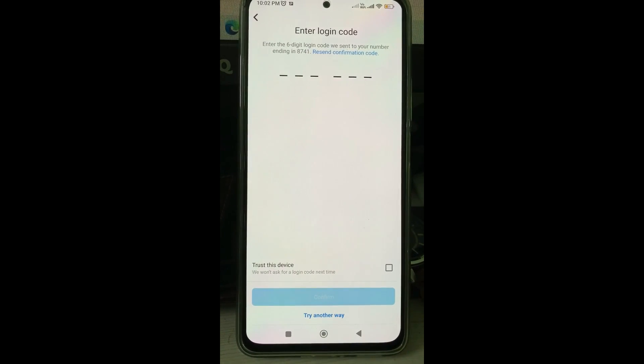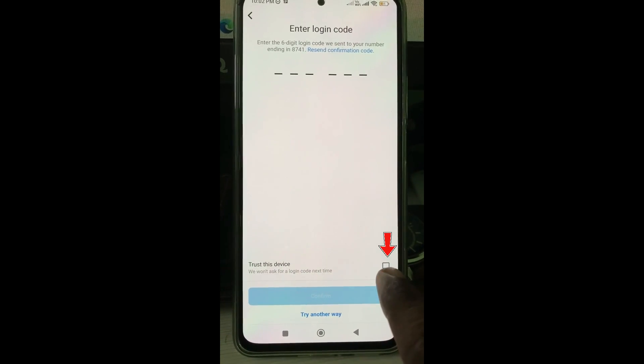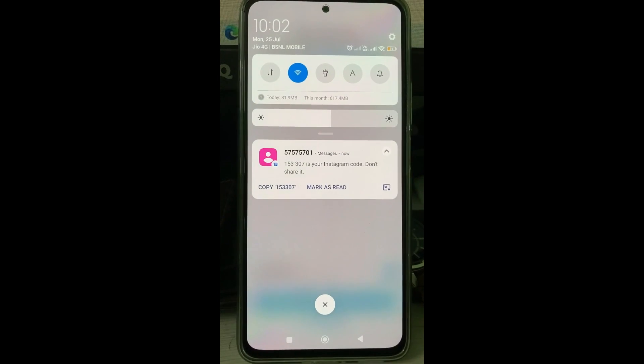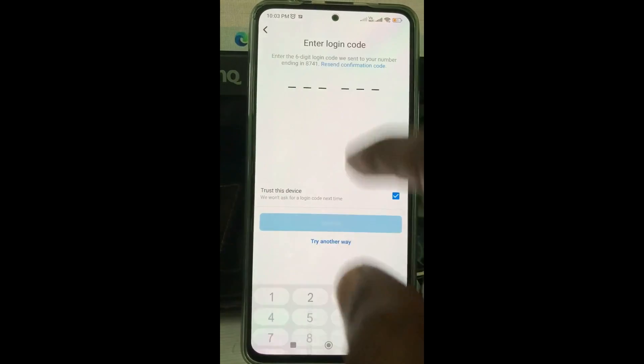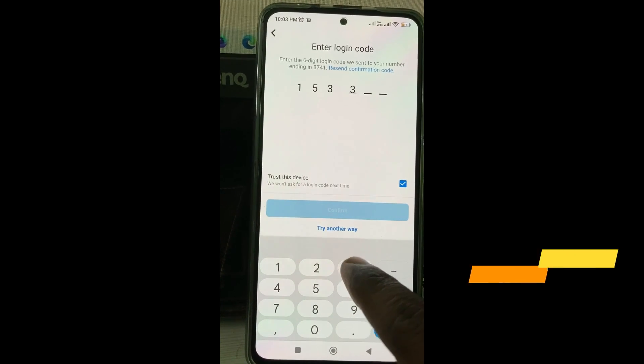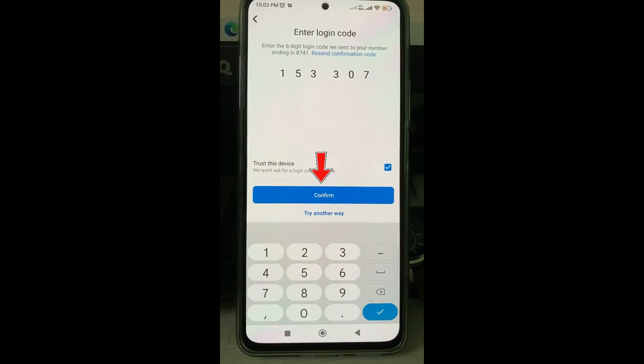Wait for a few minutes. Also tick to enable the option 'Trust This Device'. Once you receive that verification code, click to confirm.